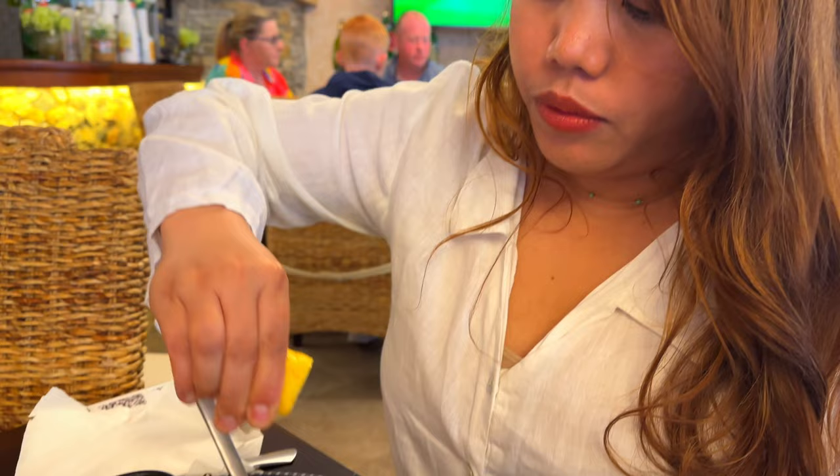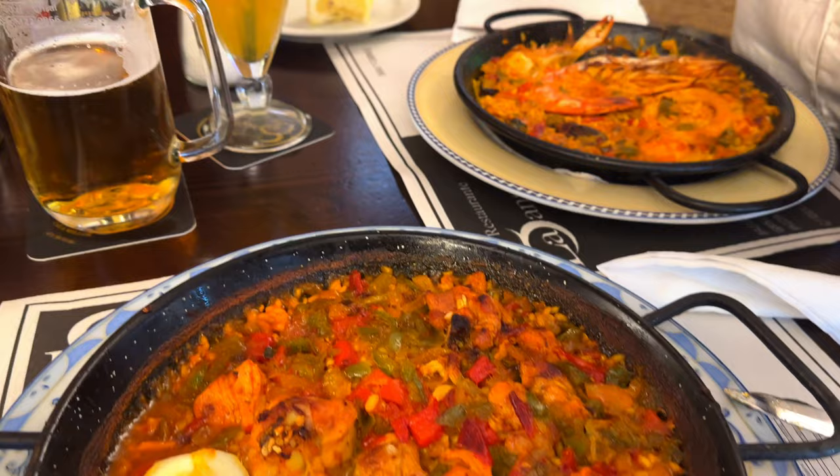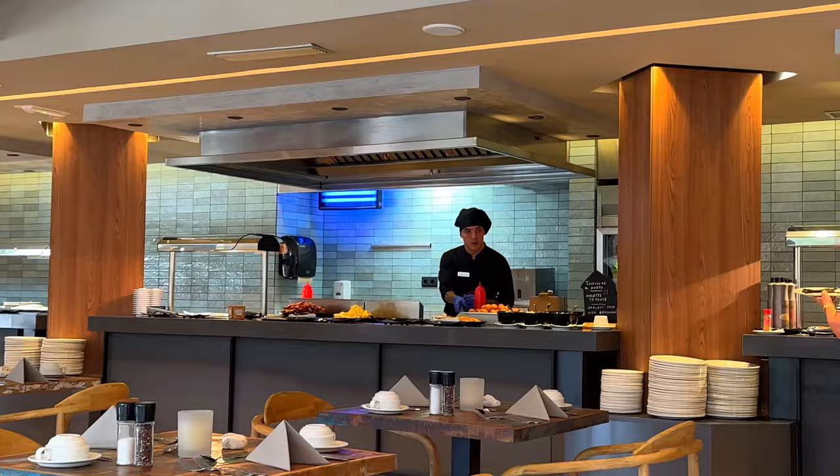And then we got our first paellas for this trip for dinner. It's really good. It's the next morning, day two. We super love the breakfast buffet here at our hotel. There are so many options.